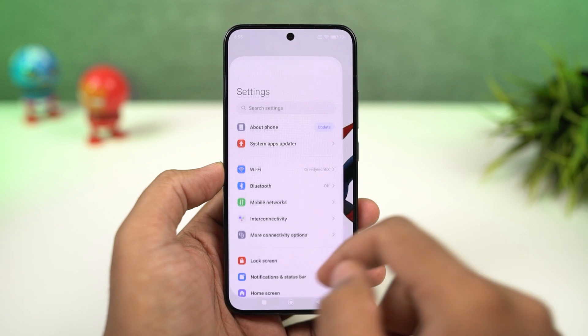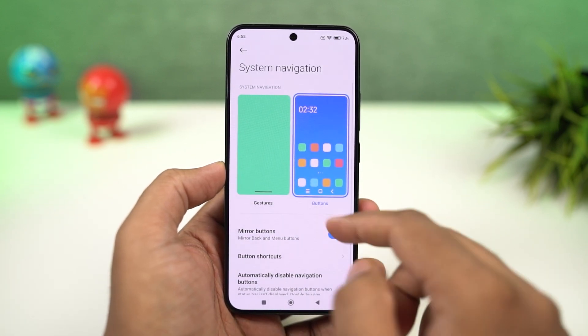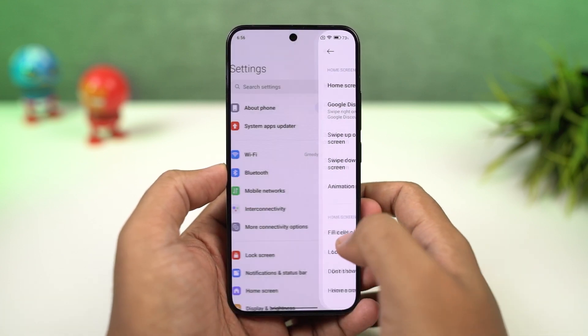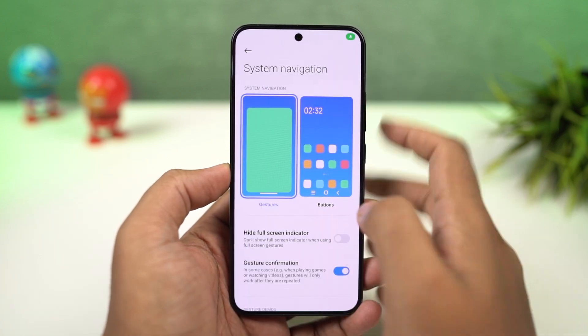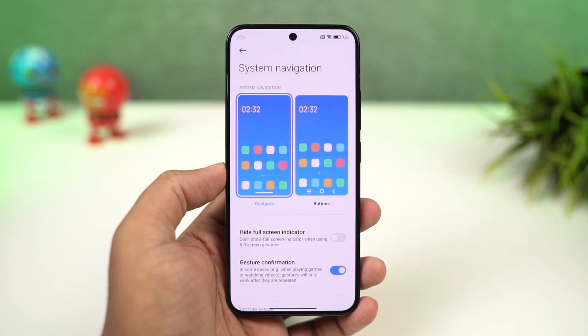Now let's look at full screen gestures. You can enable full screen gestures from these settings. Once you enable it, you can swipe from the bottom of the screen to go home, swipe and hold for recent apps. You can swipe from the left or right side to go back a step. For Google Assistant, you can swipe from the bottom left or bottom right corner. And just like on iOS, you can swipe left or right on the bottom bar to quickly switch between applications.